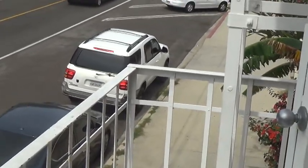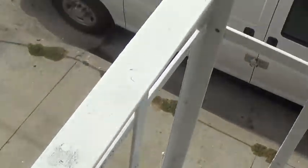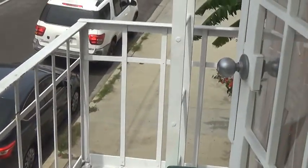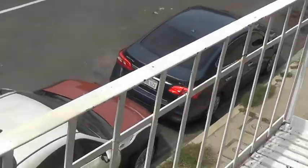Fire escape inspection and sergeant video. Inspector Alan Toll, licensed architect, certified fire escape inspector. I'm here at the system at 3rd Avenue in San Pedro. This is the system in the front.